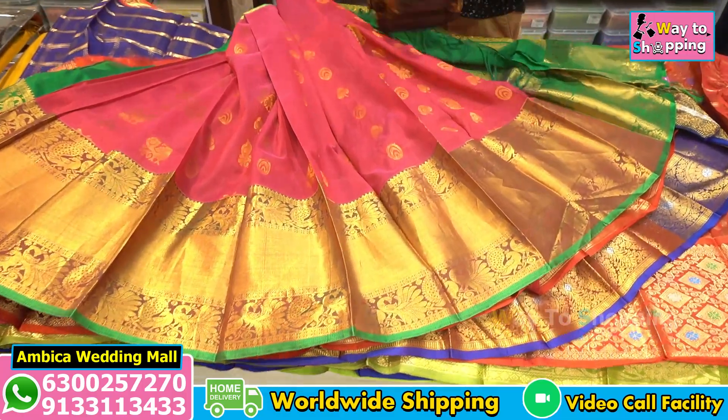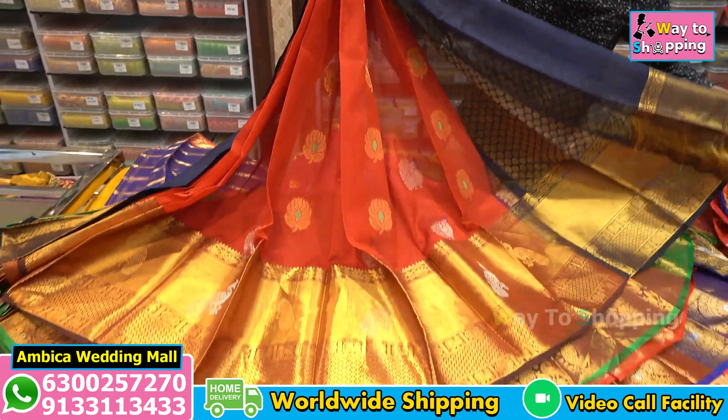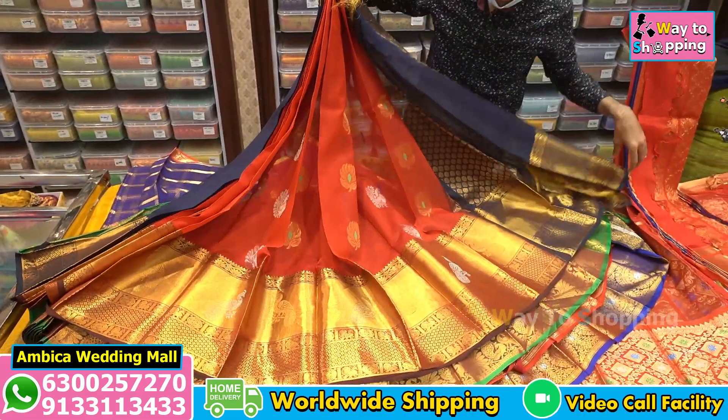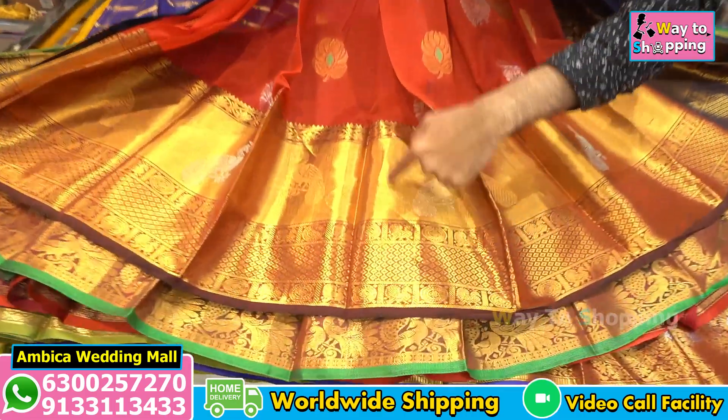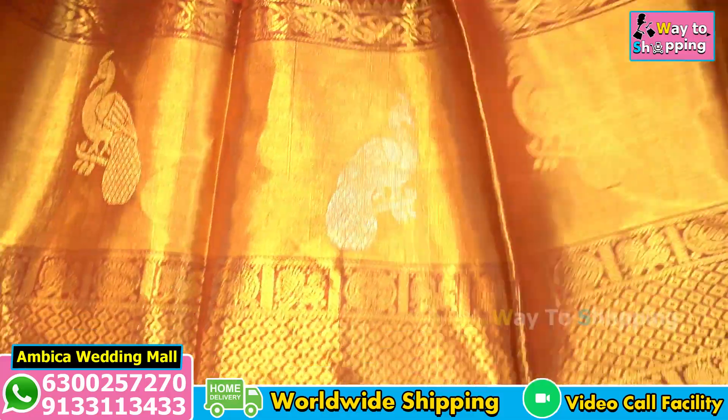You can check the pattern with peacock design and lotus booties. You can find the most demanding color combinations with long borders, including navy blue color combinations. The store features long 12 to 14 inches of gold zari border, as well as peacock designs with gold and silver zari.